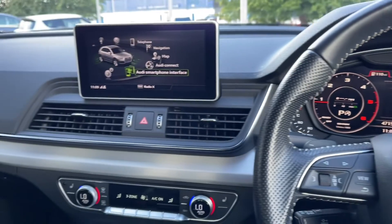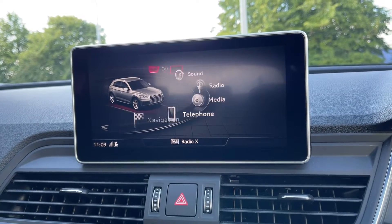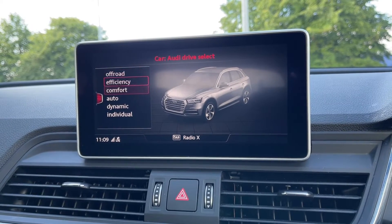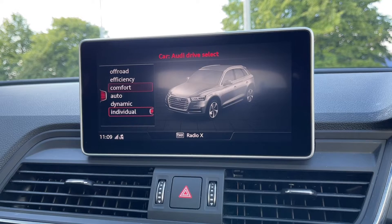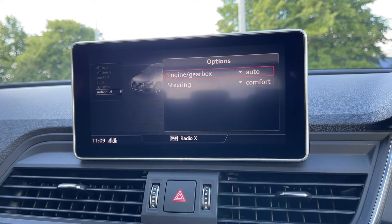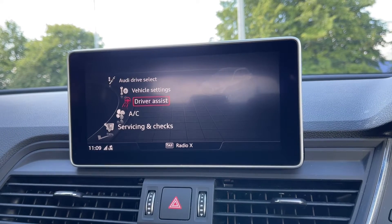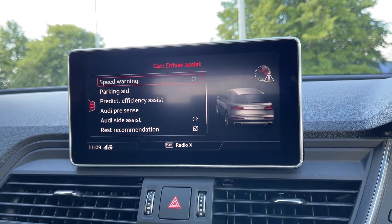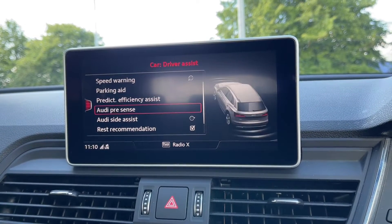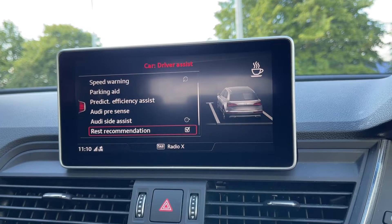Moving over to the media screen, in the car tab you can see the car boasts Audi drive select with six different driving modes to choose from, each of which alters the setup of the car in a slightly different way. There's also an individual mode which allows you to customise your driving experience further. In the menu you've got different driver assist settings including Audi side assist and Audi pre-sense, which come as part of the parking assistance pack advance — a £1,350 optional extra that makes motorway driving a lot safer.